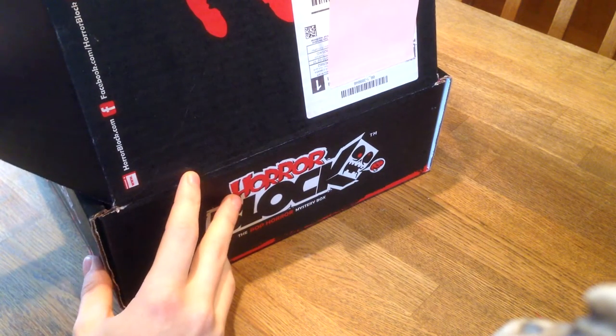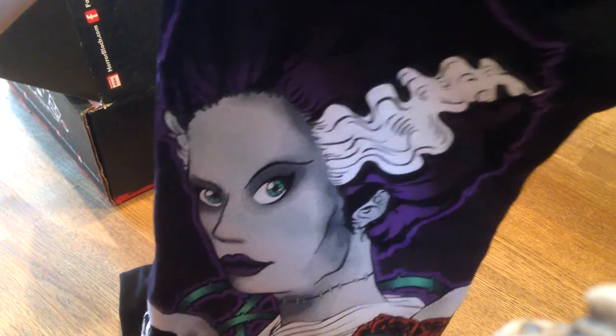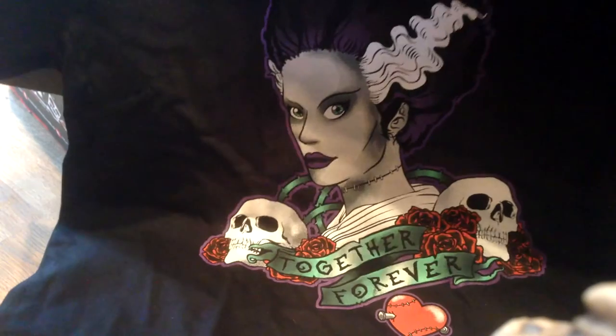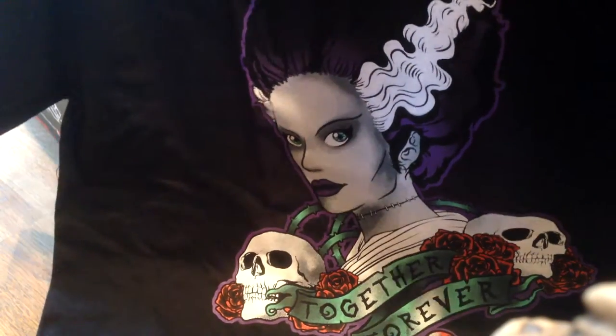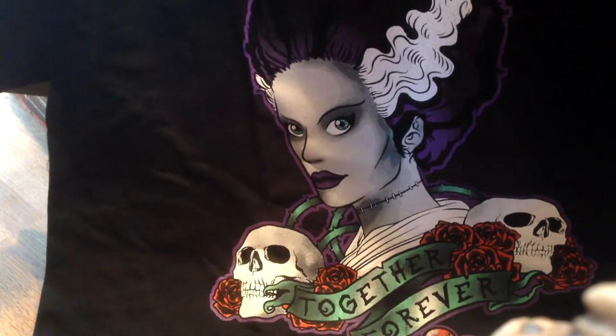I'm a huge zombie fan so I hope there's some zombie related things in this. First up, t-shirt. Looks like... Frankenstein's Bride. It says 'Together Forever' and it's a picture of Frankenstein's Bride. That's kinda cool but it looks more like a female shirt if you ask me. It looks kinda cool anyway and I don't know what this has to do with zombies, werewolves or vampires but yeah.